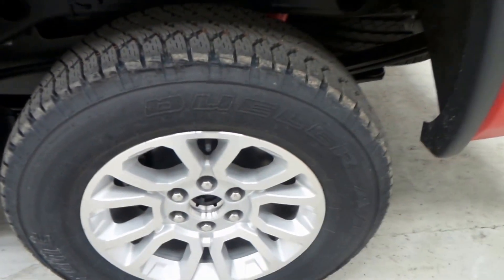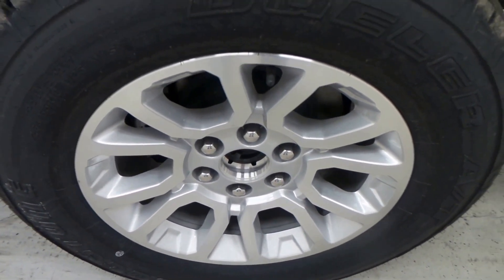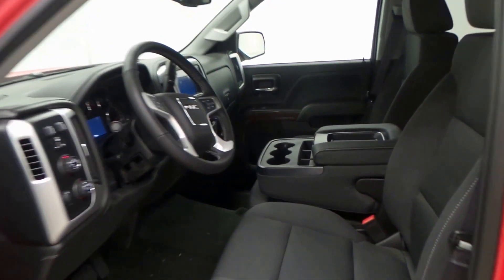There are the Bridgestone Dueler tires and 18-inch alloy wheels. There's the backseat, and even though there's a crew cab which is even bigger, it is a very spacious backseat still. Very nice all-cloth interior.